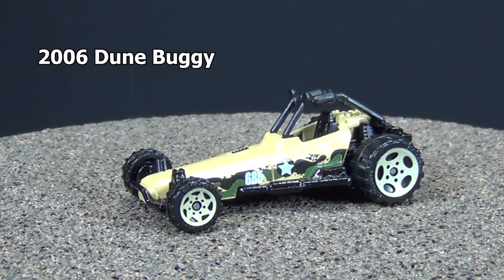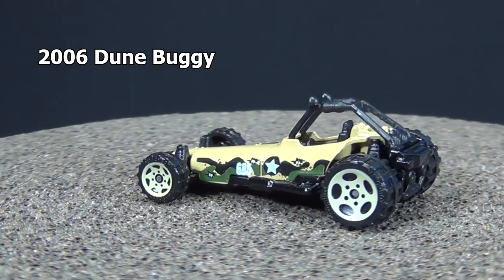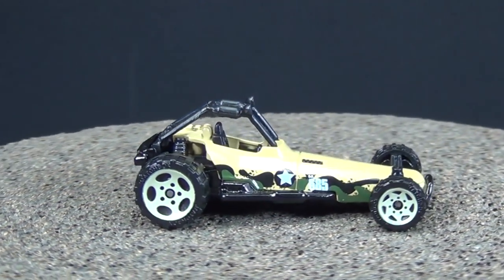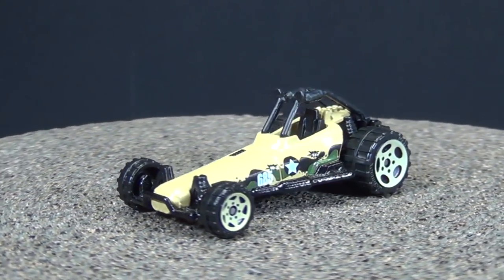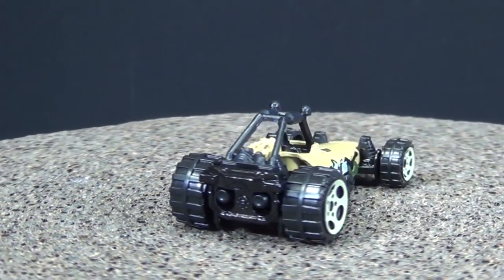Here we have the 2006 Doom Buggy. You can see the wheels real easy — big wheels in the back to handle the sand, little wheels in the front to make sure it stays down so you don't flip over. And even if you did flip over, it's got a roll cage on top to keep you safe as you're racing around in the sand.